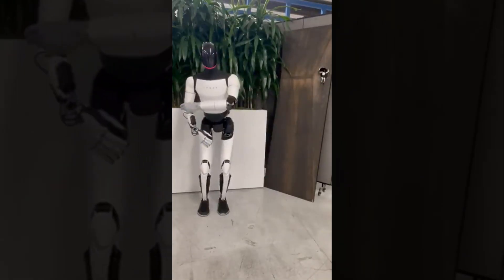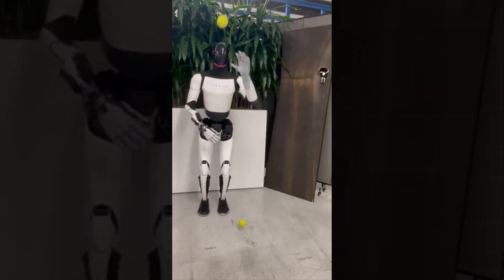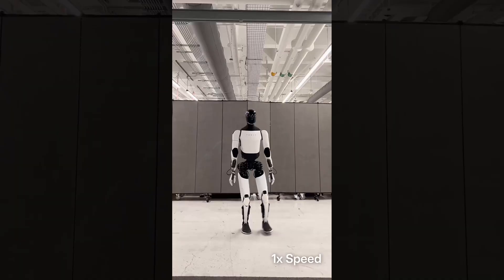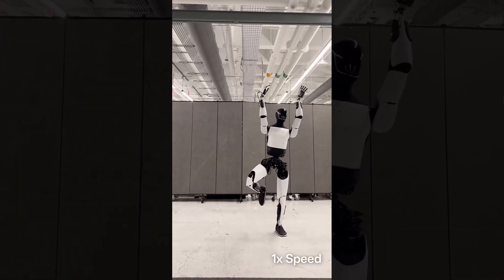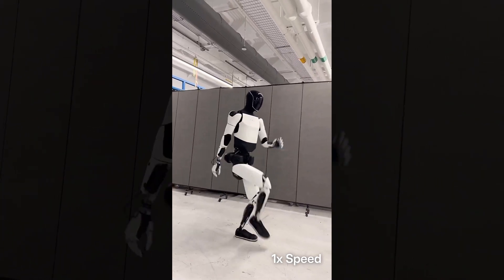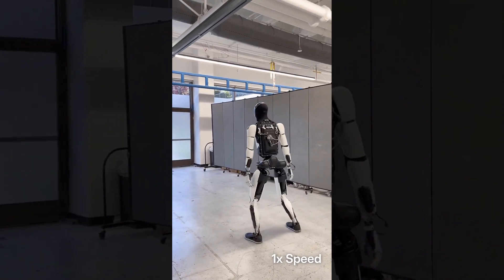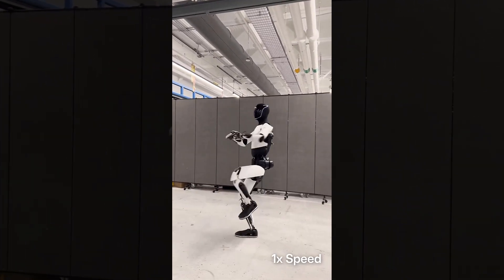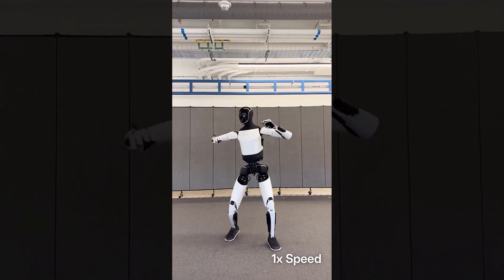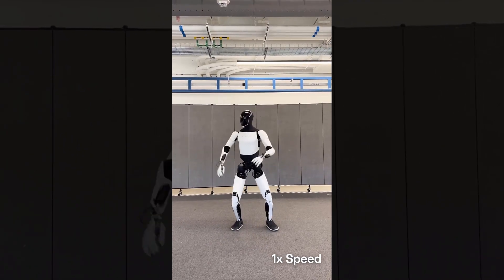It finally happened — after months of silence and speculation, Tesla just dropped brand new footage of the Optimus bot, and it's unlike anything we've seen before. This isn't a CGI teaser or a tightly choreographed PR stunt — this is raw, real-world testing, and what we're seeing is shocking in the best possible way. The video opens in a simple industrial-looking room, no stage lights, no music — just Optimus, Tesla's humanoid robot, walking smoothly into the frame. But this time something's different: the motion is faster, more fluid, less mechanical — the kind of movement you'd expect from a trained human, not a machine.